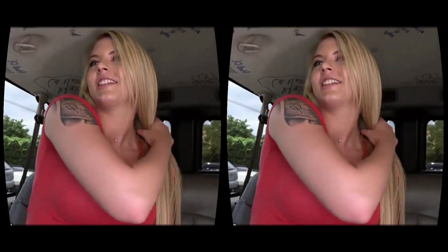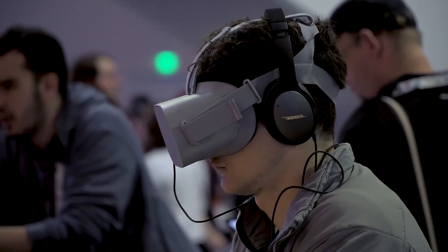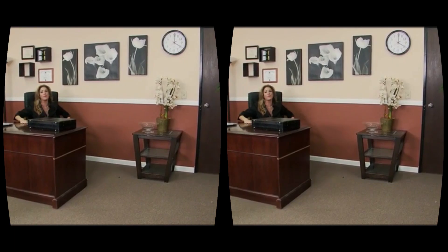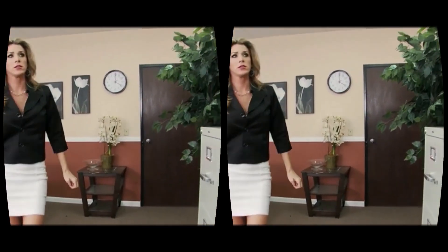Welcome to the future of masturbation. VR porn is here and it's not just going to improve your solitary after dark activities — it's going to change the way you look at sex forever. Putting you into the action, VR porn makes virtual sex feel real. Seriously. When we tried it recently, VR porn felt like losing our virginity again.